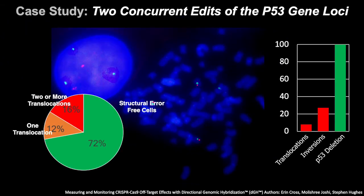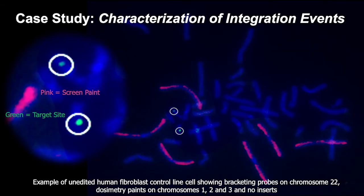In summary, structural rearrangement rates to the p53 region — including translocations, inversions, and deletions — were measured in edited cells at an elevated rate above both the untreated control and the reagent-only control. This small study illustrates DGH's capability to measure editing-related genomic structural outcomes above the background of events occurring naturally in untreated controls as well as any background from the delivery method.